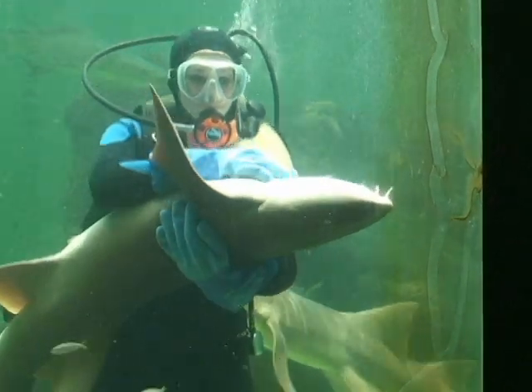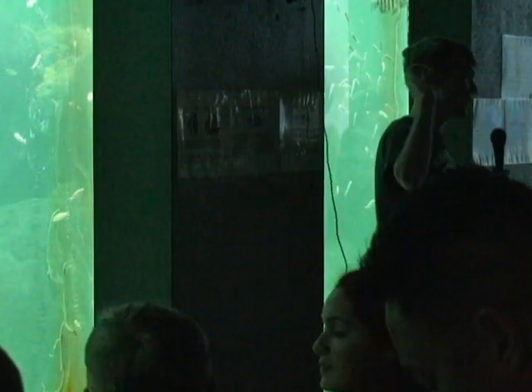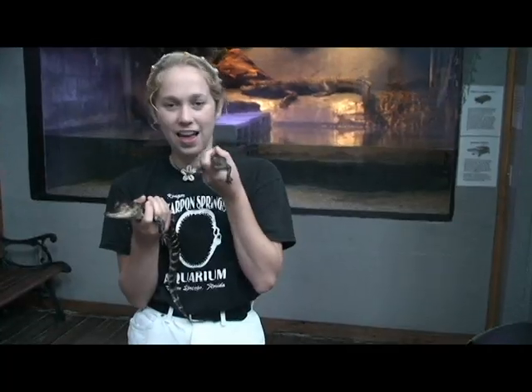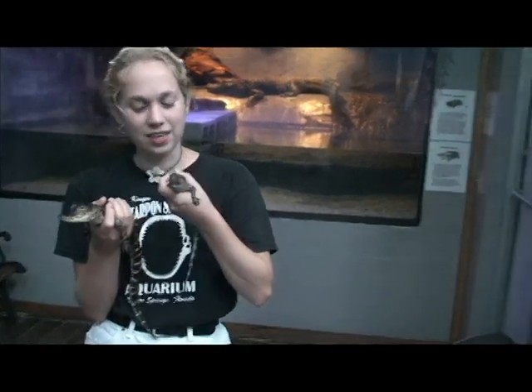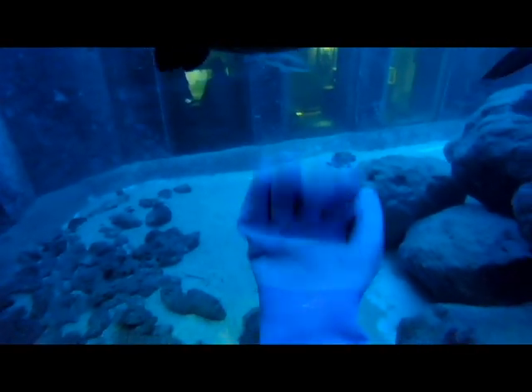Since 1990, my family has been educating people about and caring for marine life and reptiles at the Tarpon Springs Aquarium. After all these years, our facilities need some serious updates and renovations. To accommodate bigger habitats for our residents and more space for our guests, we are in the process of moving and expanding the aquarium.